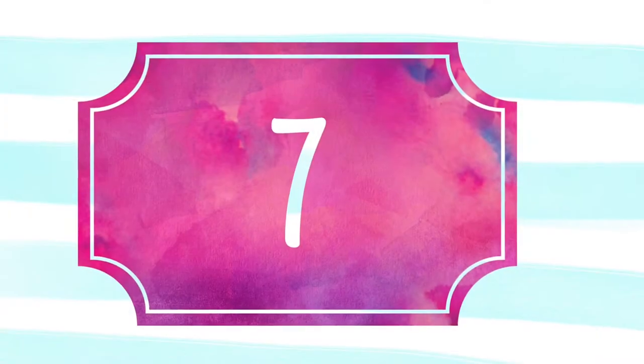Number seven: antibacterial wipes. Yeah, you're gonna be touching a lot of garbage and a lot of dirt. Baby wipes work too, but find yourself some antibacterial wipes because after every sale, picking, old house, or estate sale, I want to wash my hands right now. I don't want to have to find a bathroom. So invest in a lot of them.